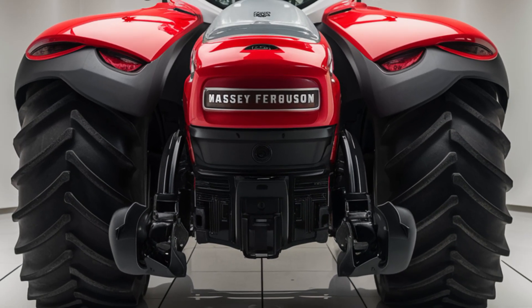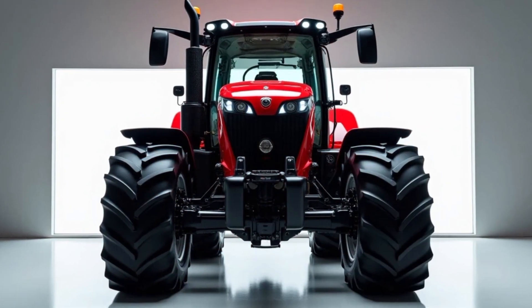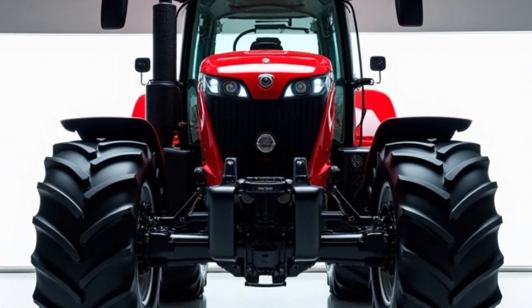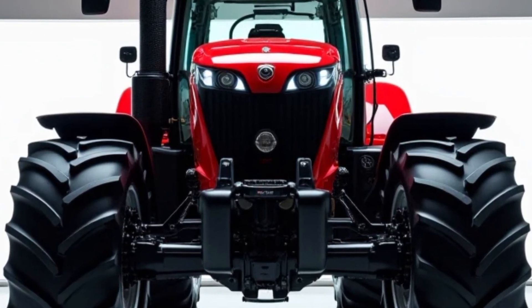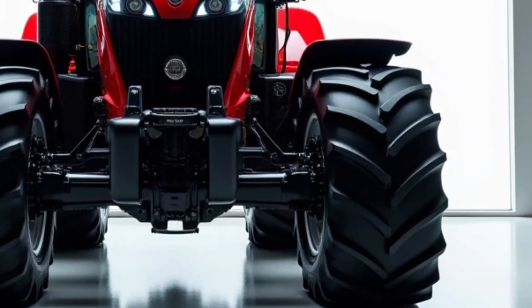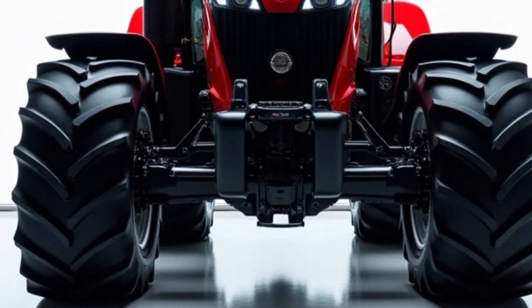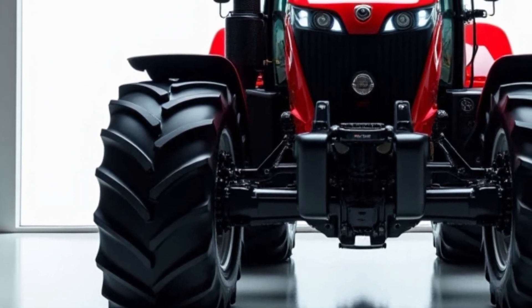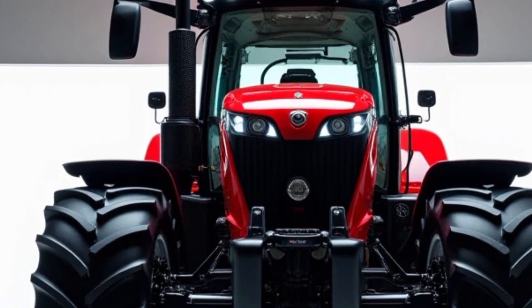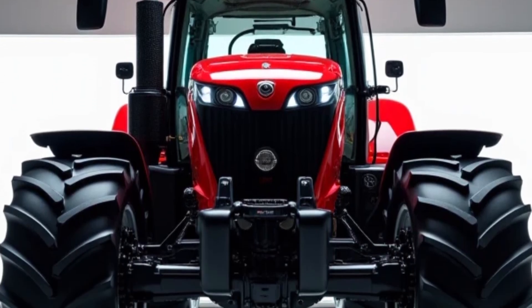This ensures that the tractor maintains optimal performance even in varying soil conditions or when handling different implements. Another standout feature of the 2025 Massey Ferguson 9500 is its advanced hydraulic system. This tractor comes with a high-performance hydraulic system that can lift and handle a wide range of implements. The hydraulic system offers excellent flow rates, allowing for faster implement operation, which can help save time and increase productivity on the farm.